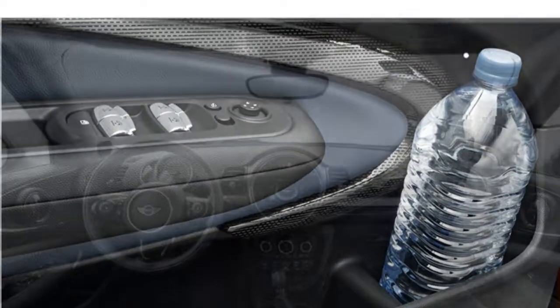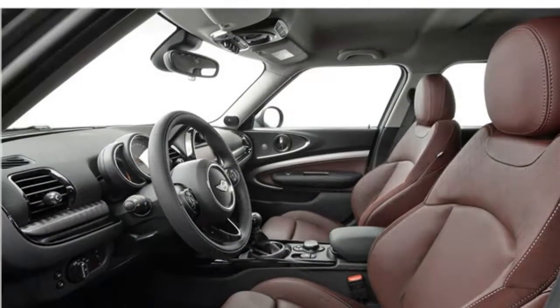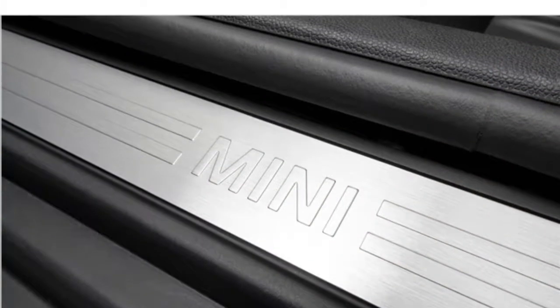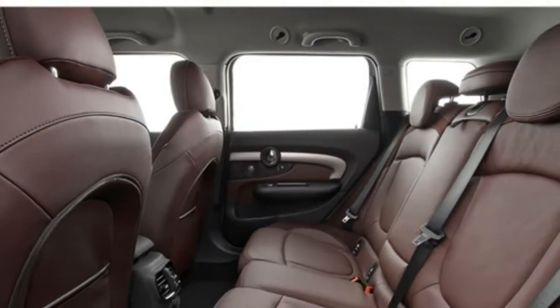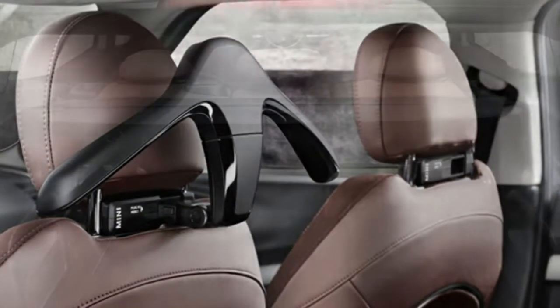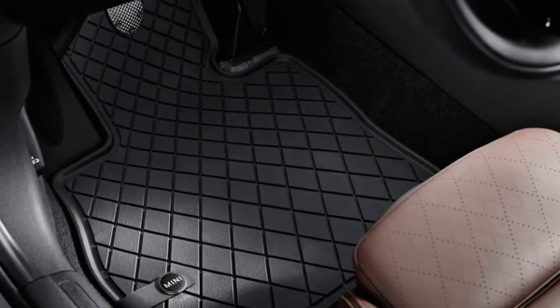Available features include navigation, a power moonroof, a 12-speaker Harman Kardon stereo, adaptive cruise control, satellite radio, wireless device charging, an 8.8-inch touchscreen, a rear-view camera, a head-up display, rear parking sensors, and automatic parallel park assist.